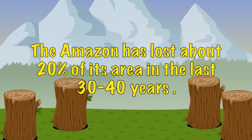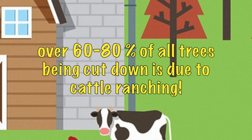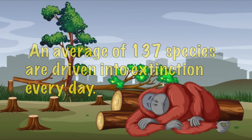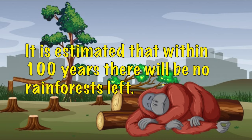The Amazon has lost about 20% of its area in the last 30 to 40 years. Over 60 to 80% of all trees being cut down is due to cattle ranching. An average of 137 species are driven into extinction every day, and it is estimated that within 100 years there will be no rainforest left.